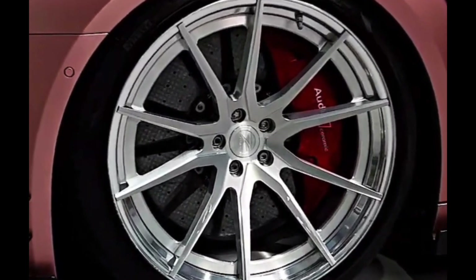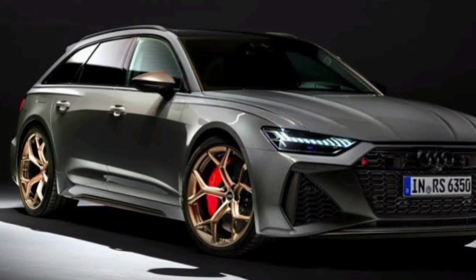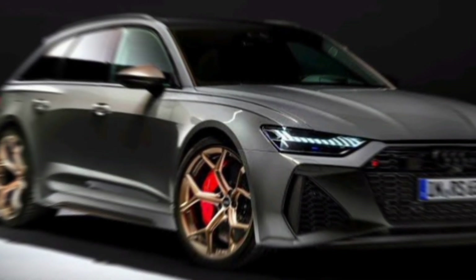The 2024 Audi RS6 Avant is a truly exceptional car. It's a masterpiece of design, engineering, and craftsmanship. If you're looking for the ultimate in luxury, performance, and practicality, the RS6 Avant is the car for you.